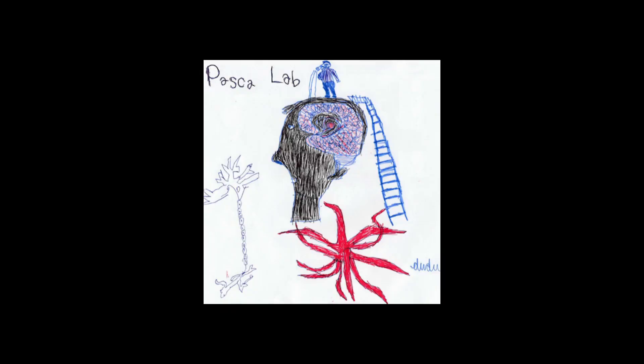When I opened my lab at Stanford, Edward, who's on the autism spectrum, sent me this drawing depicting how he thought we were studying brain disorders. To paraphrase him, he said, what I think you're doing is you're climbing up a ladder, poking holes in people's brains, and then use tiny telescopes to watch neural cells.